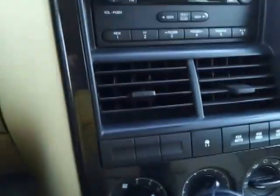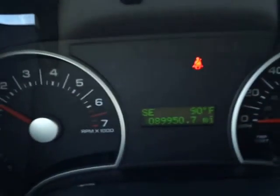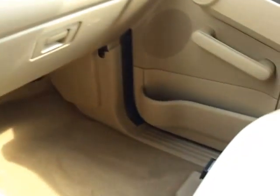You've got four low, four high, and then you've got your auto mode, AdvanceTrac, and controls for your rear heat. Just oil changed. 89,950 miles. Super clean in here.